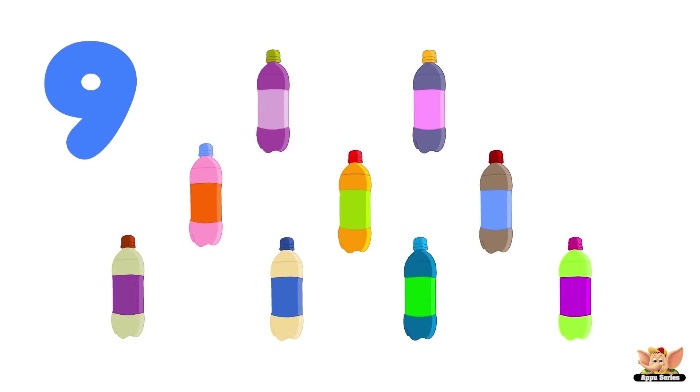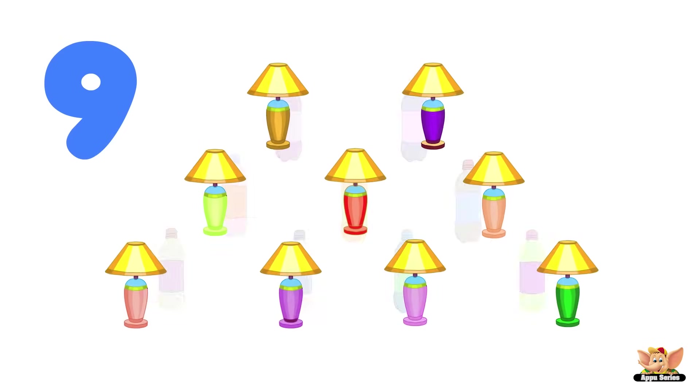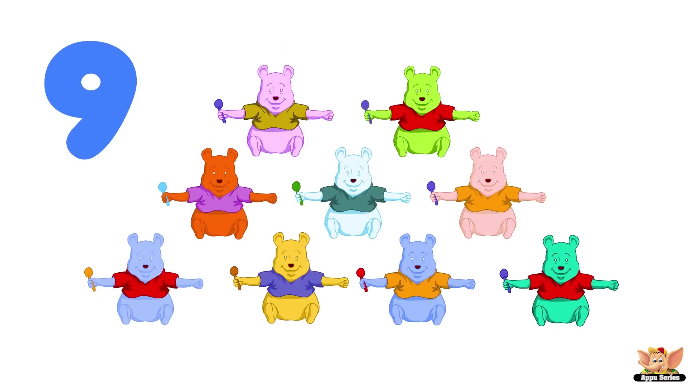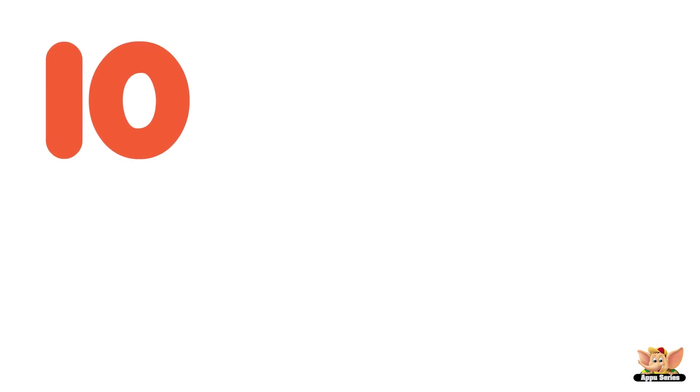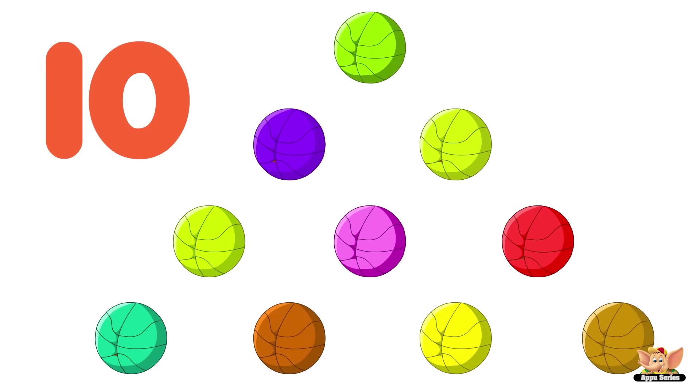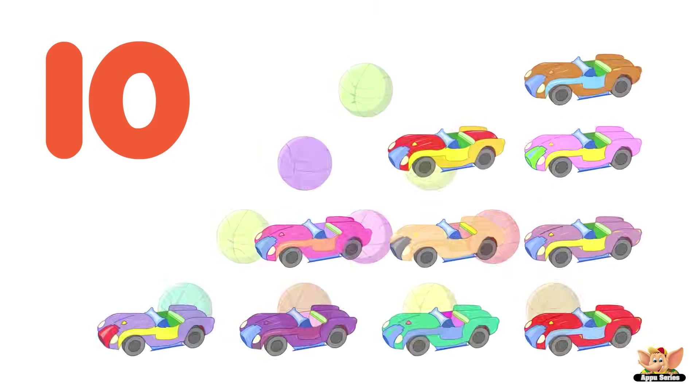Nine: nine bottles, nine lamps, nine teddy bears. Ten: ten balloons, ten balls, ten cars.